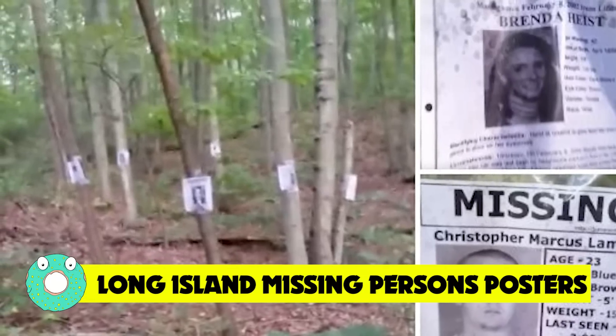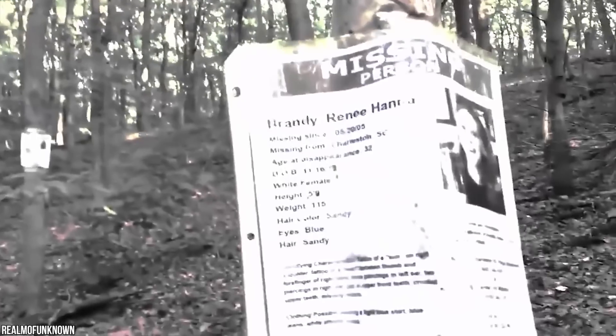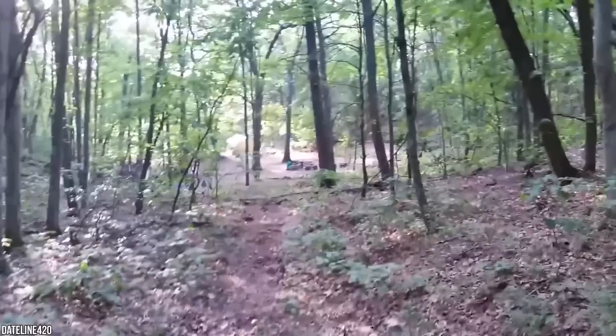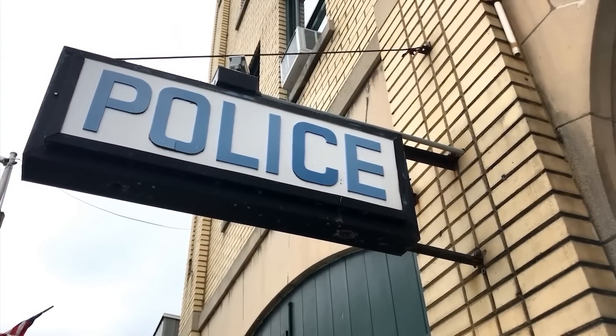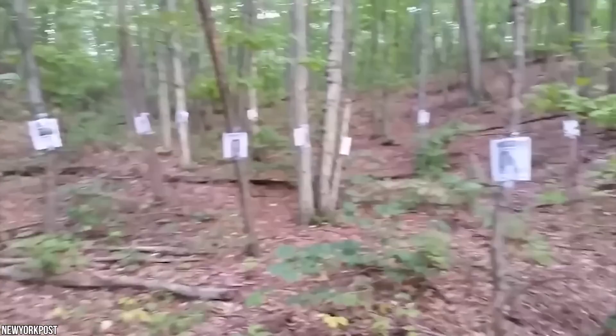Long Island Missing Persons Posters. If this doesn't get converted to a movie soon, someone needs to pick it up — it screams Blair Witch Project tone. A hiker traveling through the woods near New York revealed a terrifying discovery: a trail of a dozen missing persons posters, all of the same individuals. Curious, the hiker followed the posters like breadcrumbs, which led to a makeshift cage made of thick wooden sticks, with cans of food, torn clothes, and a dirty blanket inside. The hiker ran straight to the nearest police station and reported the sighting to Suffolk County Police. After an investigation, authorities concluded that the site was set up by a nearby resident for their Halloween bash — confirmed by the individual who created the theme.